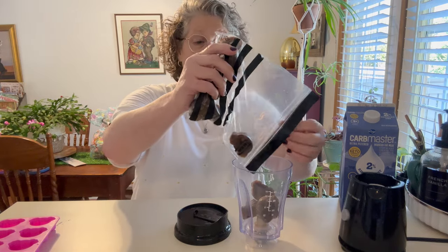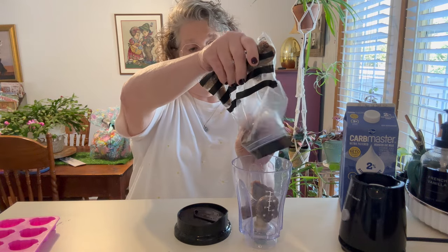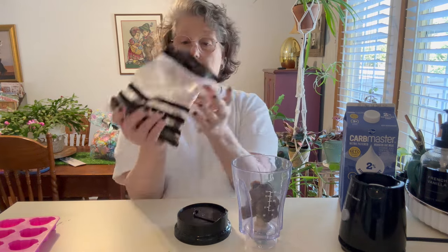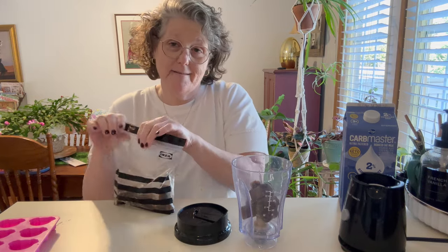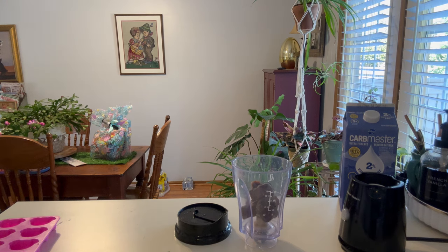The cool thing about this is instead of using ice, which waters down my drink, I'm using frozen espresso. Same concept, better results. Let me throw this in the freezer real quick because I don't want it melting.